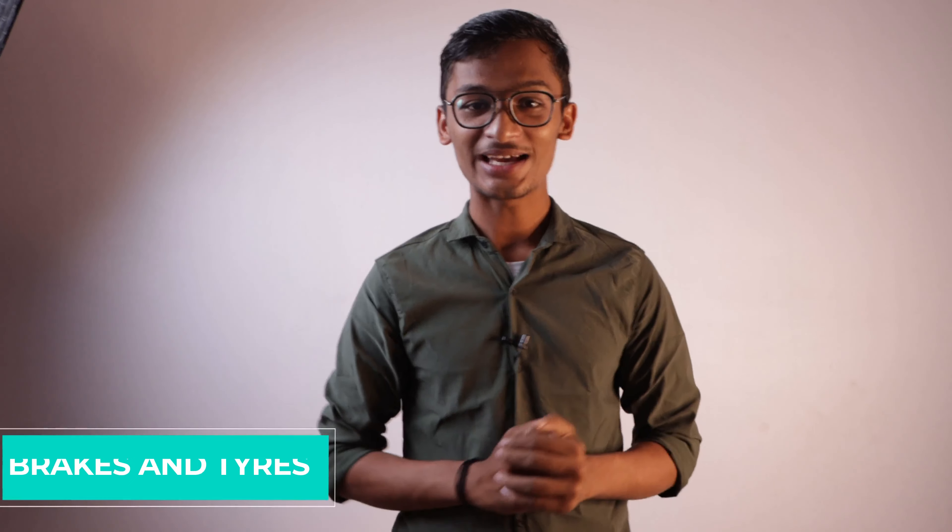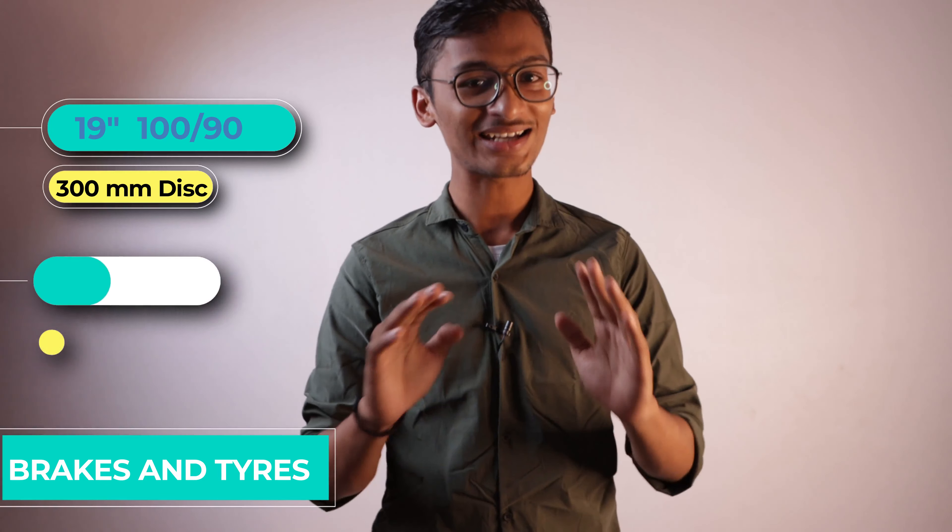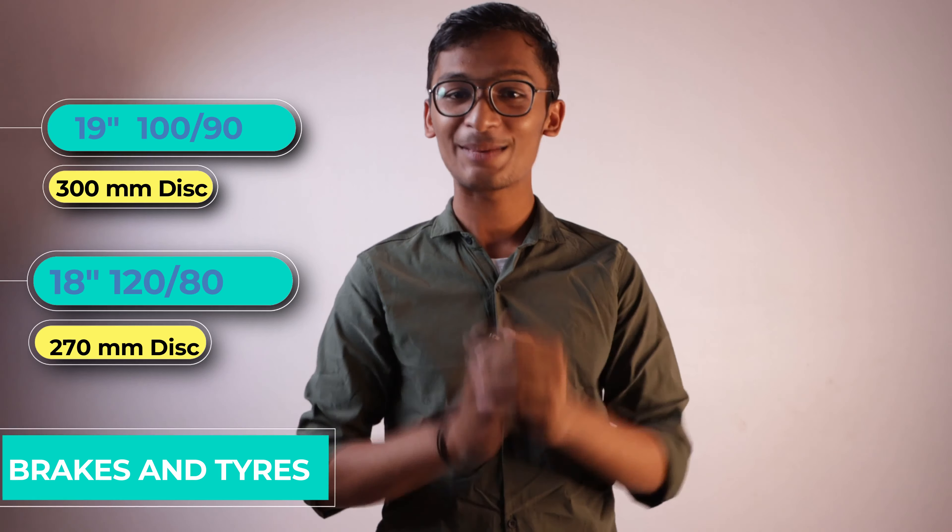Now let's talk about the brakes and tires. In the front you will get a 19-inch tire which comes with a 300mm caliper disc, which is a big size, and in the back you will get an 18-inch tire which comes with a 270mm caliper disc.